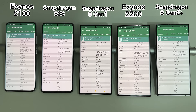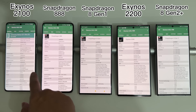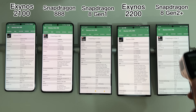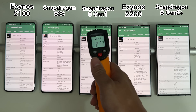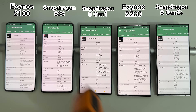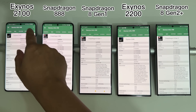Welcome back to Golden Reviewer. Here we have the Galaxy S21 Ultra, S22 Ultra, and S23 Ultra. More interestingly, we have both the Exynos and Snapdragon variants for the S21 Ultra and S22 Ultra, but for the S23 Ultra there is only Snapdragon.